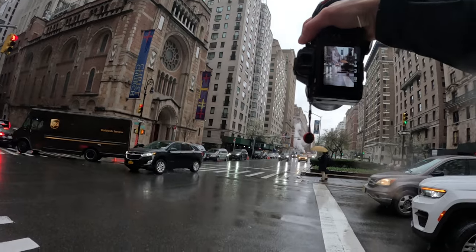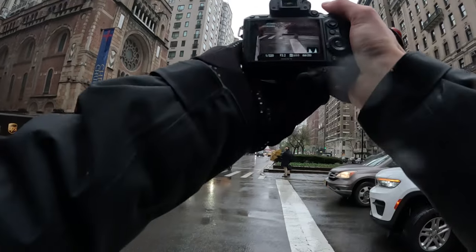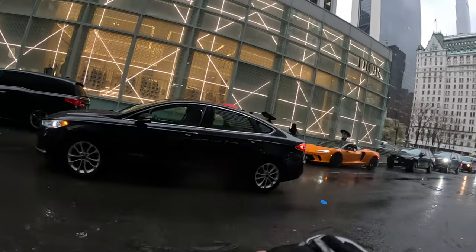If you're getting a bit bored with the daytime shots, hang on for a little bit longer because I'm going to move on to nighttime pretty soon, and you're really going to see the impact that this filter can make.